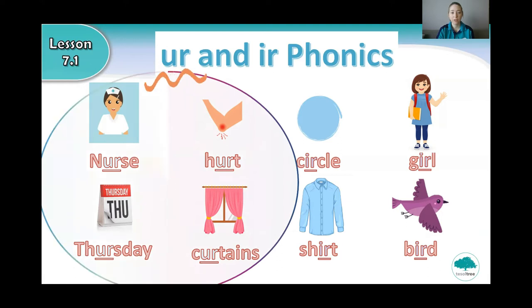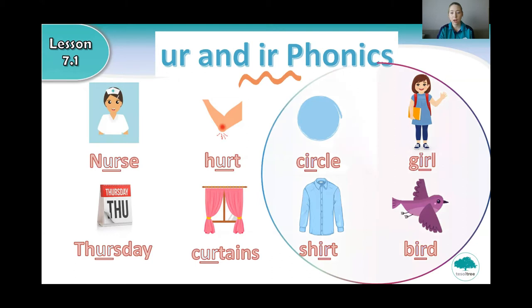So we have words with 'ur': nurse, hurt, Thursday, and curtains. And words with 'ir': circle, girl, bird, shirt. And they all have the same 'er' sound.